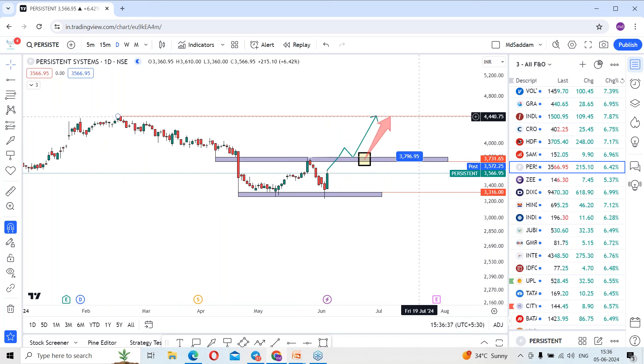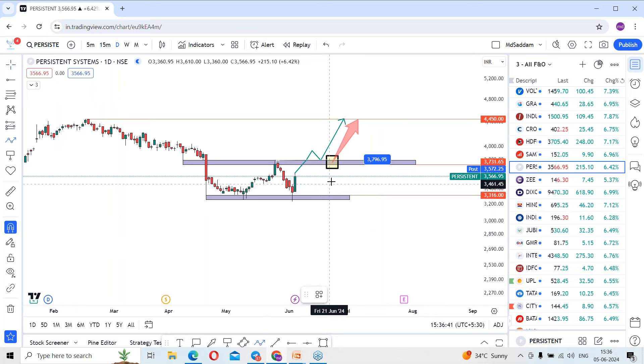The stock is expected to hit 4,450 levels. On the other side, in a bad case, if there is any rejection at this resistance level, the stock may once again come back and look towards 3,300 levels. These were the two main possibilities: going towards 3,790 levels, and on closing above this place, we can expect the trend to continue and hit 4,450 levels again. Any rejection at this immediate resistance level and the stock may come back towards 3,300 levels.